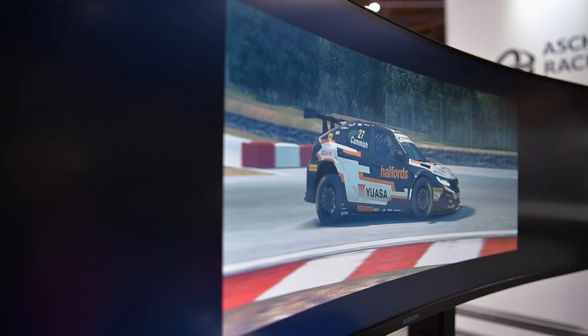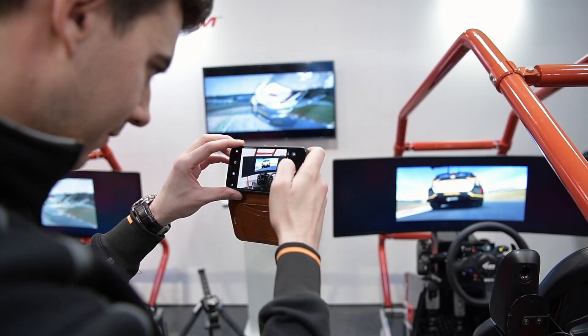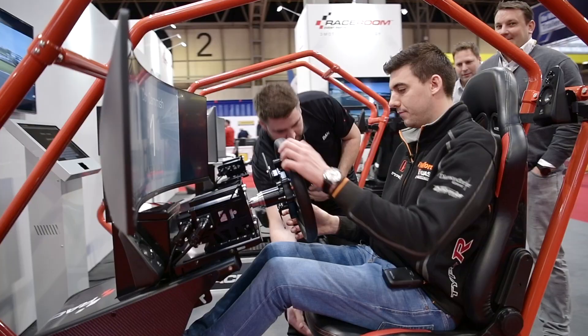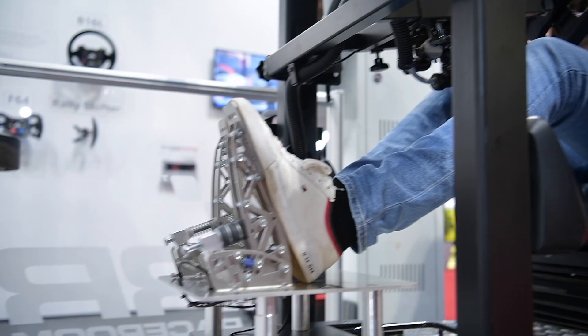Hello and welcome to the Autosport International 2020 Motor Show. Behind me we have all the Race Room concepts on show today, including Dan Camish's Honda BTCC touring car, which we've been developing for the Race Room software over the past few months.